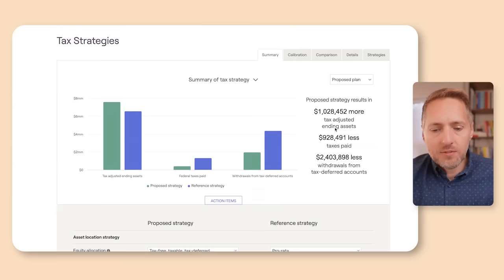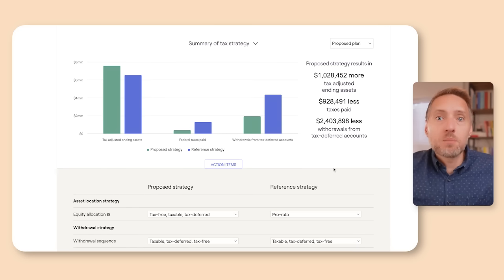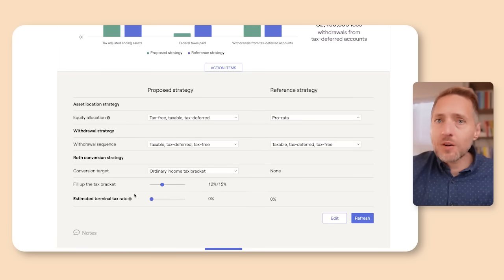We can see that if Phil and Claire convert to the top of the 12% tax bracket, they should have about a million dollars more in tax-adjusted assets, save about $900,000 in taxes, and pull out $2.4 million less from their tax-deferred accounts because they don't have to take RMDs when the money is inside the Roth IRA. They are perfect candidates for a Roth conversion. Now let's remove the terminal tax rate — if they don't have any heirs and the money is going to charity or not to family members, let's see if it reduces the impact of the conversion.